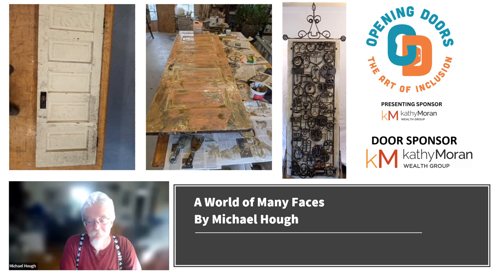What inspired you to participate in Opening Doors? I've been teaching for about 35 years, and I've worked with all sorts of students from all backgrounds, all genders. I was really excited when invited to submit an application. I just thought it would be a great way to express myself and my love of all people.